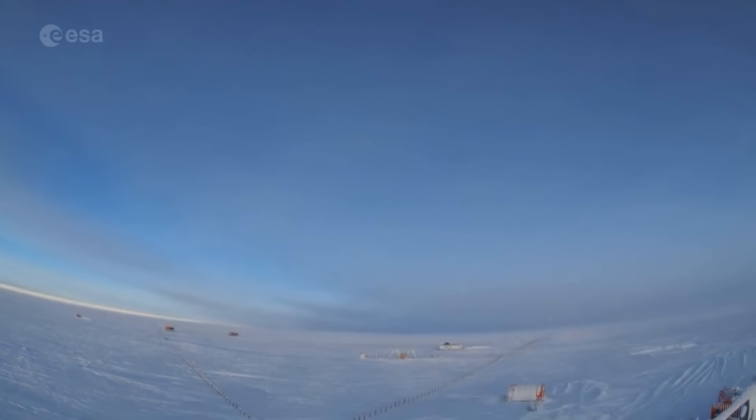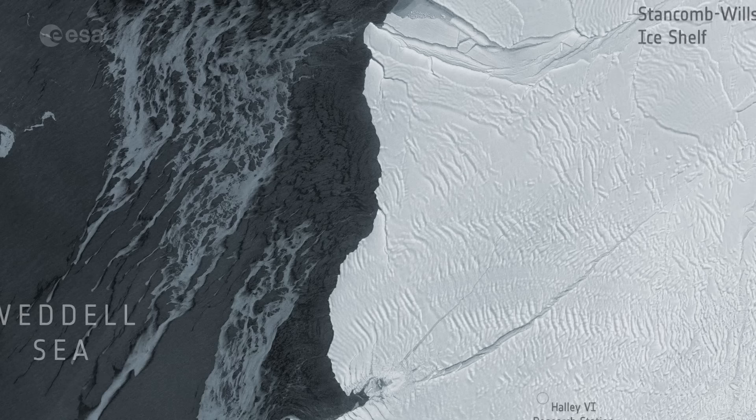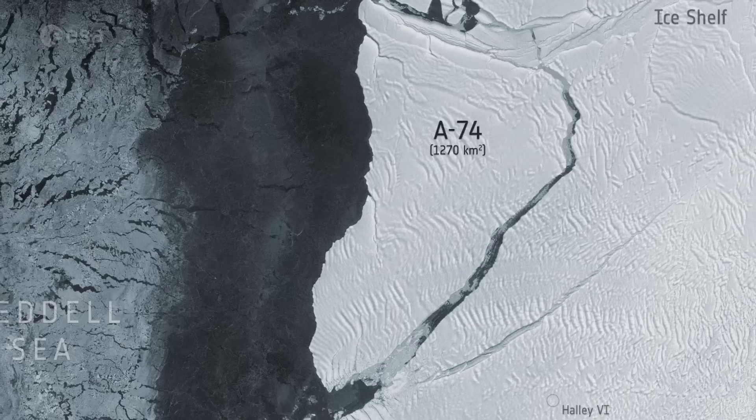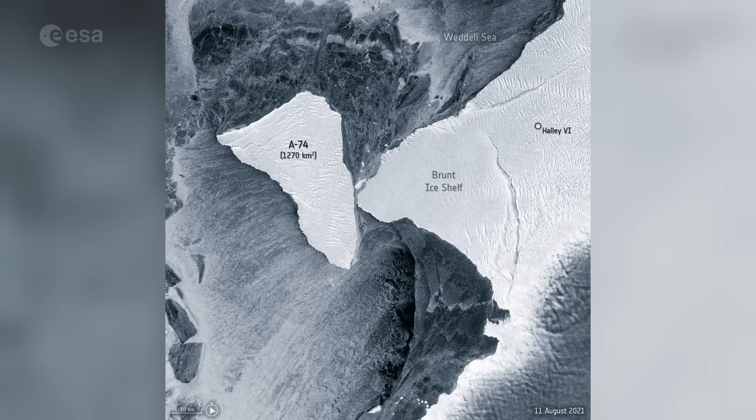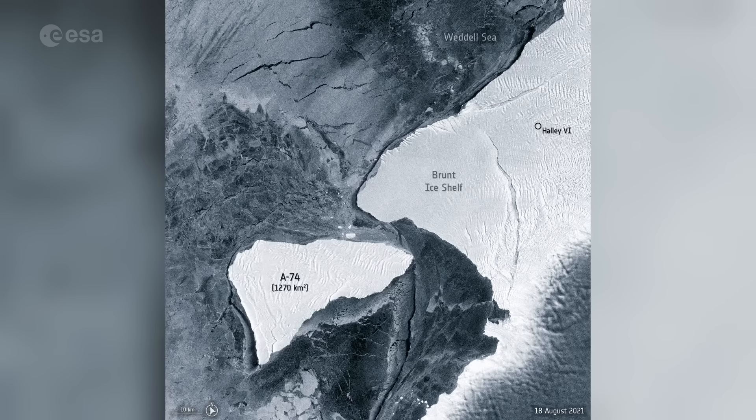Thanks to the Copernicus Sentinel satellites, together with in-situ and airborne measurements made by the British Antarctic Survey, the safety of the Halley base has been preserved. In February 2021, a giant berg broke off from the northern section of Brunt. Spotted by Sentinel-1, it has already drifted away from the Brunt Ice Shelf into the Weddell Sea.